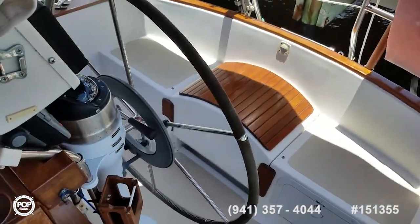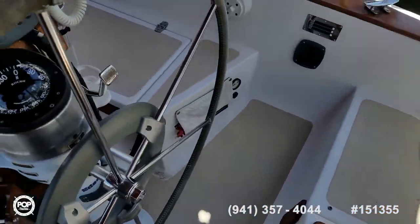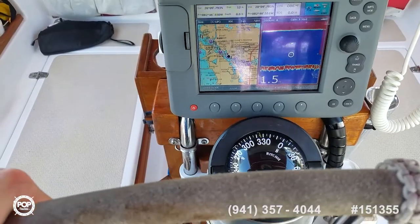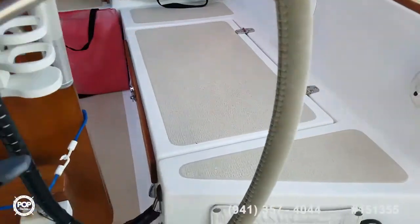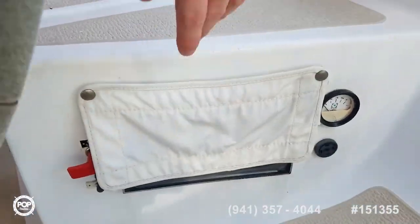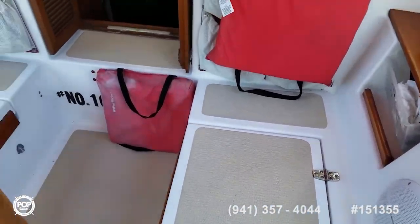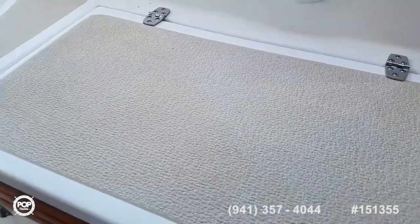Nice T-shaped cockpit. Autopilot, radar, AIS, GPS, plotter, and depth finder. Brand new Richie compass as well. All your engine controls right here — motor has just over 1,500 hours on it. Lots of storage outside to keep all your lines nice and neat.